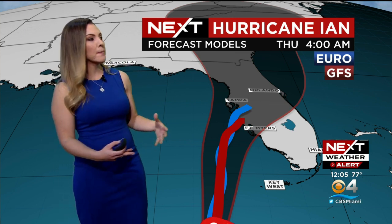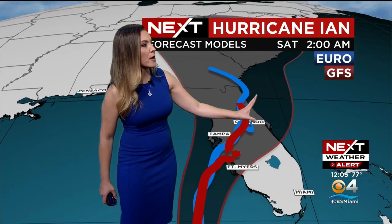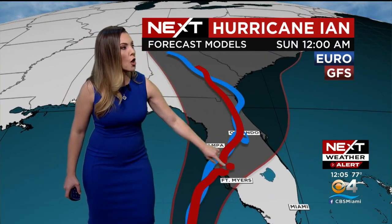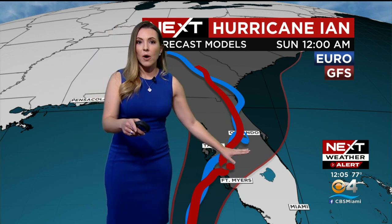Ian is expected to slow down Wednesday night through Thursday, and this is going to dump a lot of rain because it's hitting a stationary front. Here's the Euro and the GFS — they're in agreement, almost. There's that stall happening right there. That little nudge to the south and east is why we're going to feel more impact.